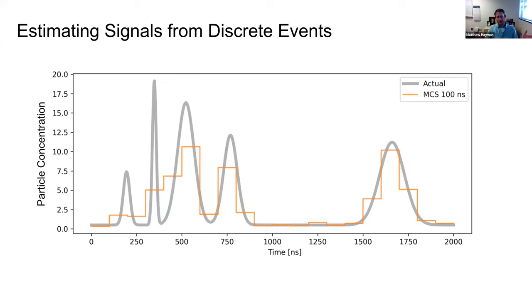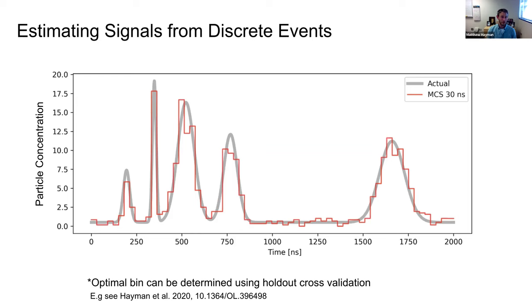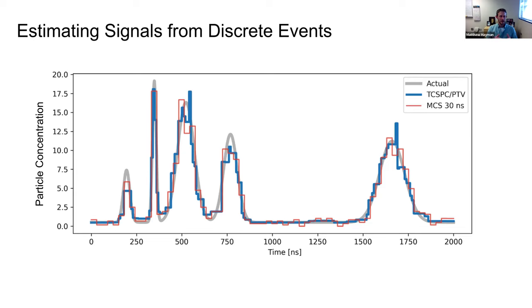This sets up our problem: we can suppress noise by averaging more, but that also potentially adds bias. The optimal amount of averaging depends on the particular scene. There is an optimal bandwidth for this problem, and we can determine this without knowing the true particle concentration through a technique called Poisson thinning and applying holdout cross-validation. Rather than prescribing a specific bandwidth across the whole dataset, we use an algorithm that finds the correlated structure within our signal and effectively averages across those intervals.